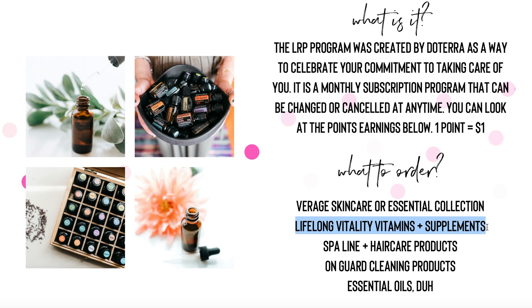They also have a 30-day money-back guarantee, just so you know. We also have our spa line and hair care products — things like soap, body wash, a bunch of different hair care products, face masks — all sorts of things that are really amazing and plant-based and great for your skin. We've got all the OnGuard cleaning products such as laundry soap, hand soap, and cleaner. There's all sorts of things to replace in your home.